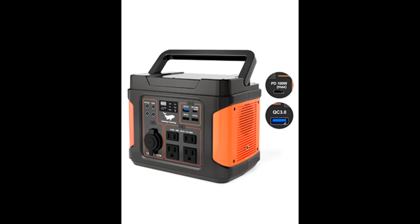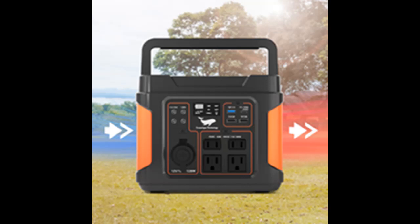The pure sine wave inverter on the P303 Portable Power Supply ensures safe charging for sensitive devices without damage and minimizes electrical noise. Its BMS also manages and maintains each battery unit.